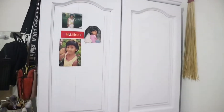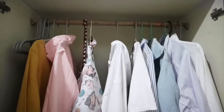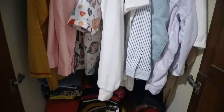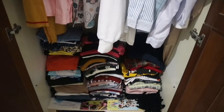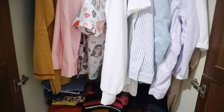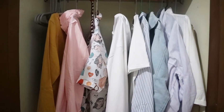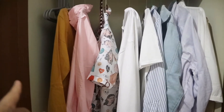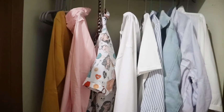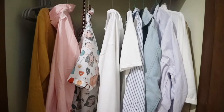Ini lemari kesayangan aku yang aku makeover sendiri. Bagian dalam lemari aku nggak rapi-rapi banget tapi lumayan tertata. Yang aku gantungin itu baju-baju warna putih dan biru yang udah aku cobain dan males dilipat. Hangernya beli di Miniso warna abu-abu, jadi lucu.